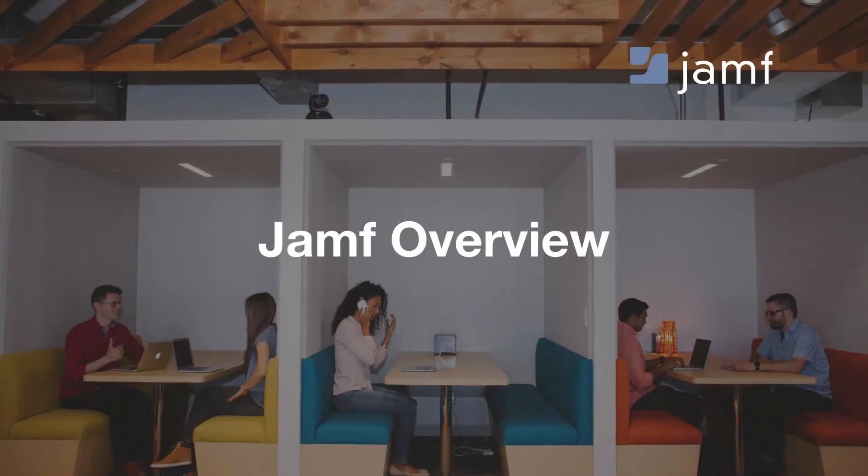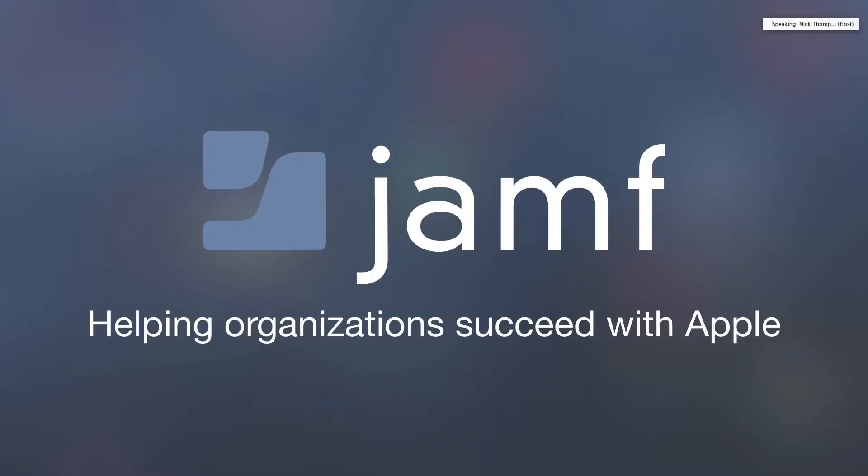Just a brief overview of Jamf. For those who aren't familiar with us, this is our mission: we help organizations succeed with Apple. We've been doing this now for 15 years. This is the only thing that we do — we love to manage Apple devices. We don't manage PCs, we don't manage Android devices. We solely focus on the Apple ecosystem.